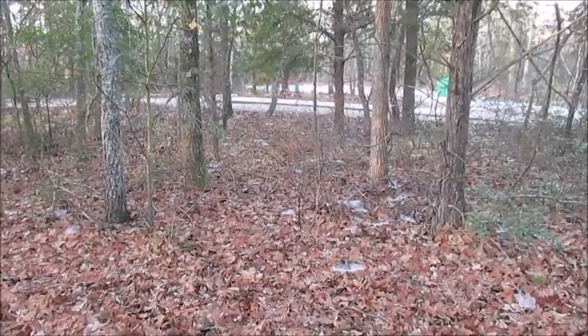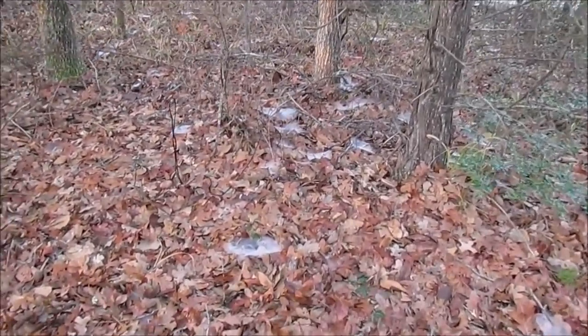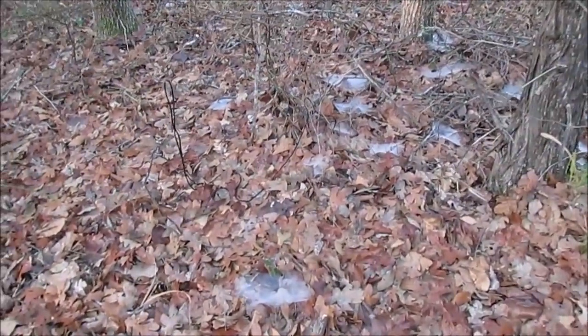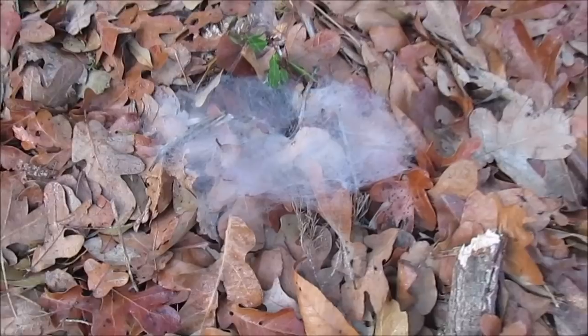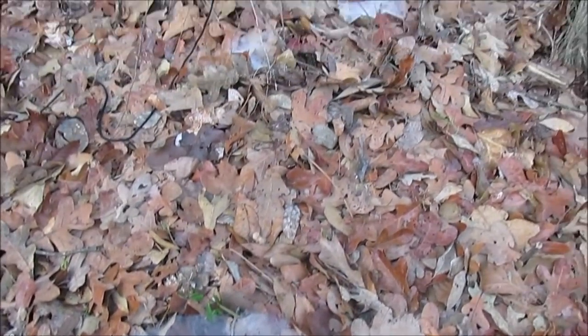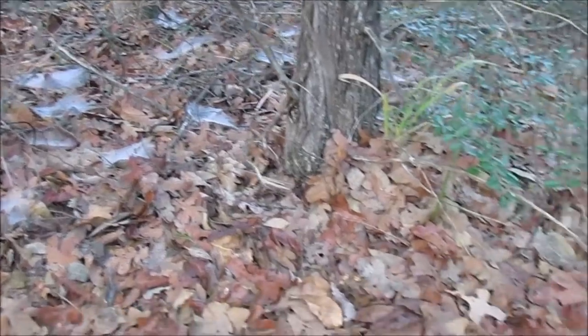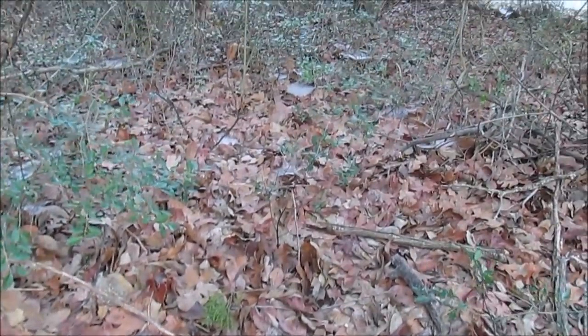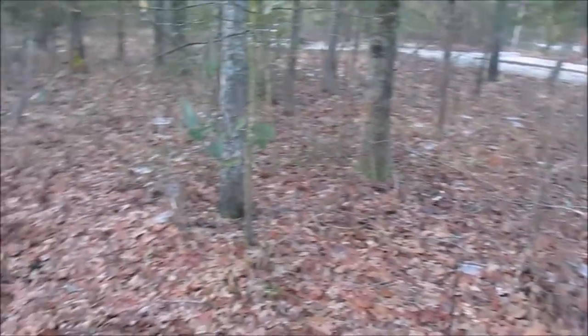Check out what I woke up to this morning — do you see all the little spiderwebs on the ground? Those are so cool. It's kind of foggy and misty out, so it's catching a little bit of the water so you can really see them. Kathy's like, 'I'm not camping out there with all those spiders!'